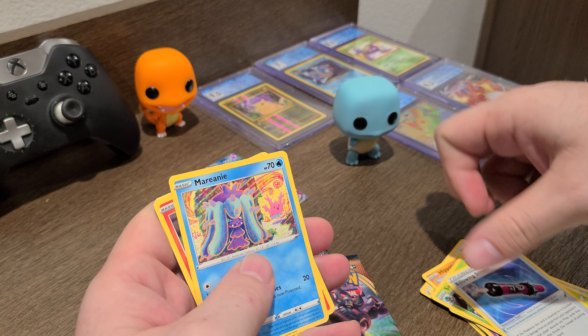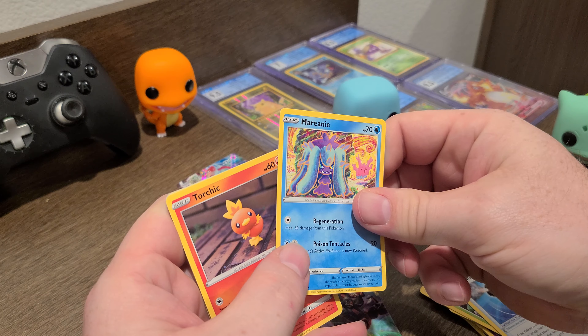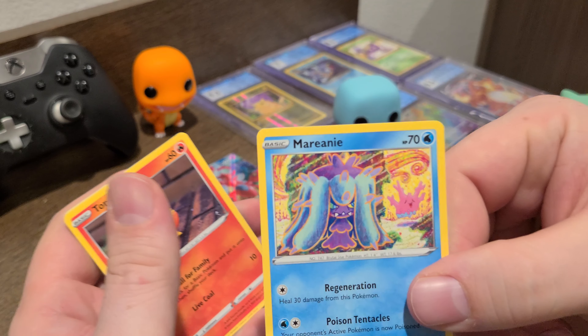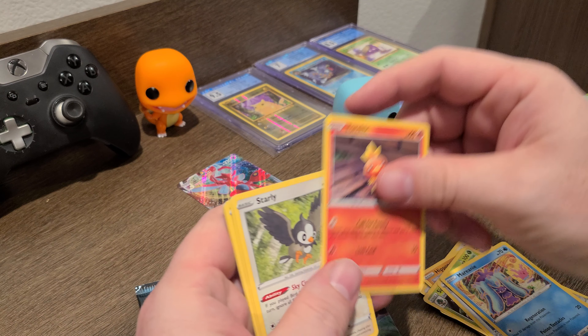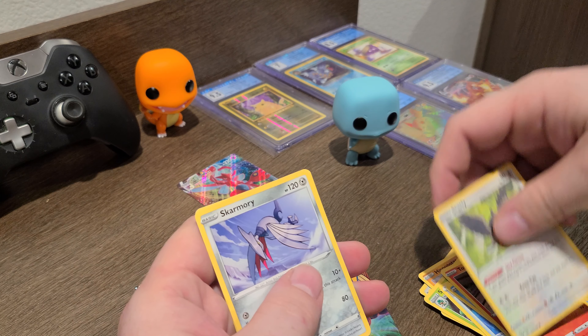These packs were just sitting at a Target, right at the register. They had about six packs just sitting there so I grabbed them to see what we got.